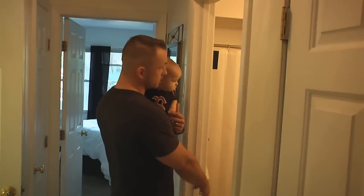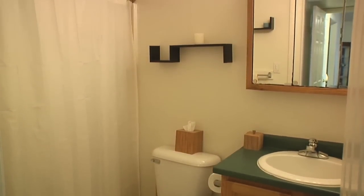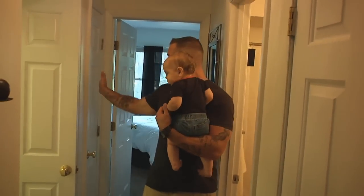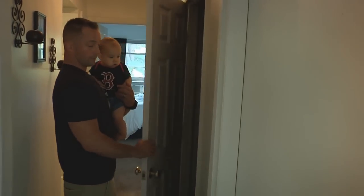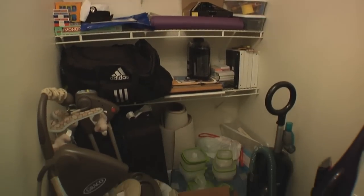We've got our full-size bath, nice shower, toilet, sink, a little vanity — enough for my wife and I to store our own things. Linen closet here. Moving on through, we've got a nice big utility space for all of our storage: Braden's toys, extra clothes, my tools, my wife's other stuff.